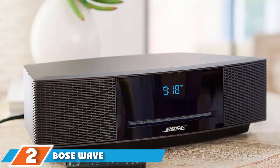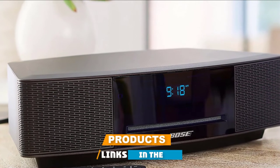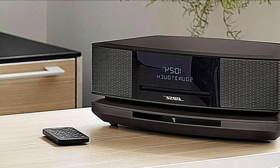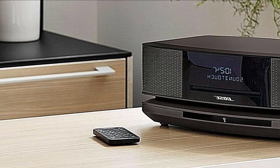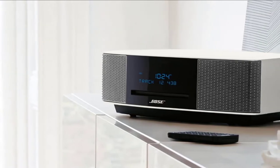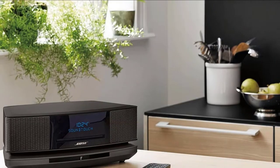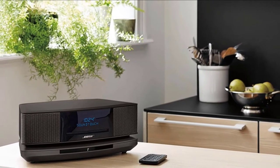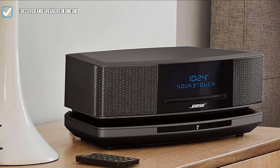Moving on to number two, the Bose Wave SoundTouch Music System. Bose sits at the top of the food chain in the home stereo system market, pushing the envelope in innovation and design while offering listeners impeccable sound quality. The Bose Wave SoundTouch Music System is not a budget purchase, and it delivers the level of impressive quality that luxury seekers will love. The Wave SoundTouch System is a compact streaming hub for all of your favorite music. Whether you're on Spotify or Apple Music, it's compatible with both. You can listen to thousands of radio stations using the tuning app, and there's also a CD player.